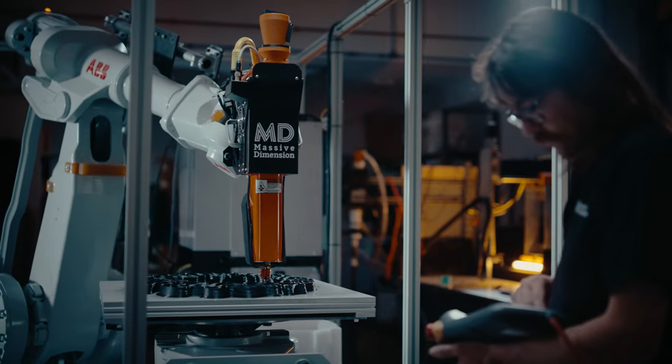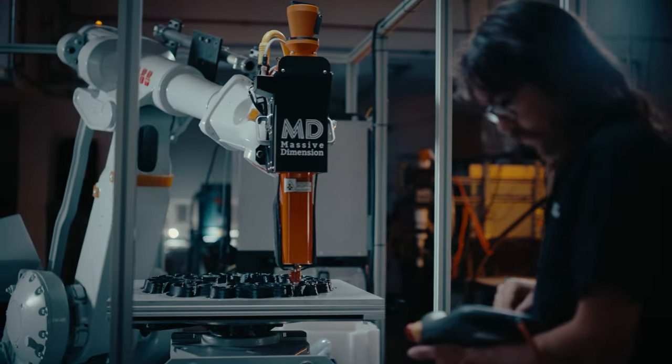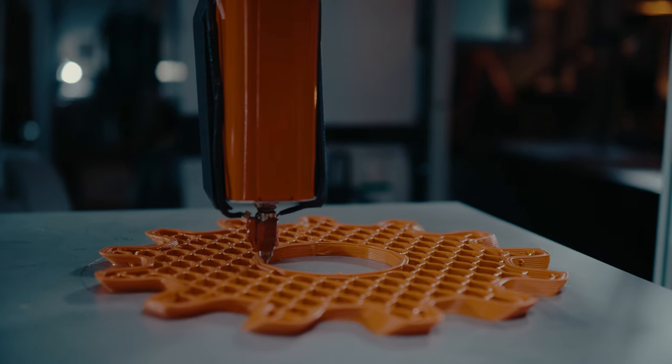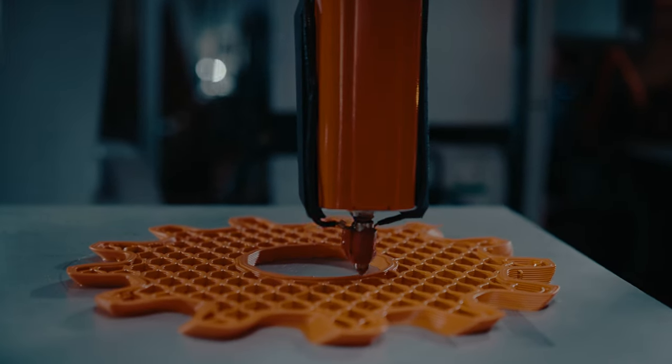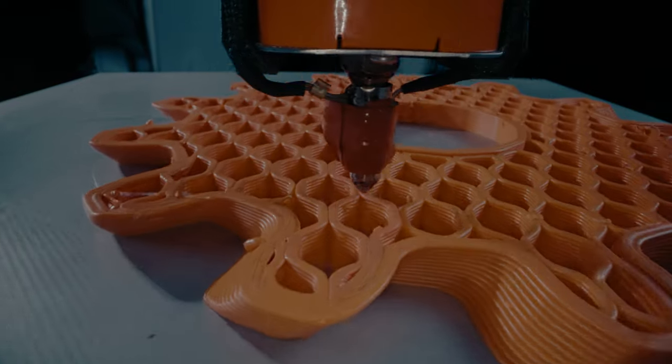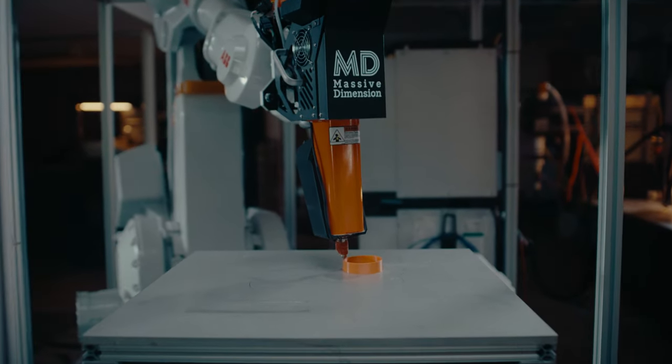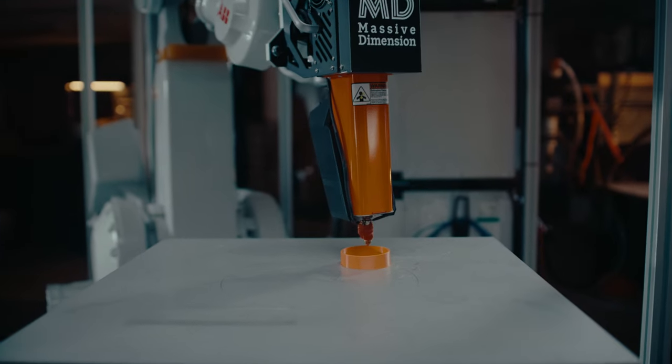The partnership with ABB is really exciting because it was a great opportunity to bring some outside resources that really know the robotics side super well. Talking again about integration, we're trying to bring together these different technologies and these different specialized knowledges, and the robotic side is one part of it.